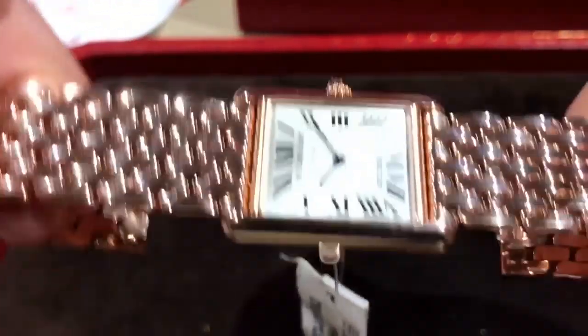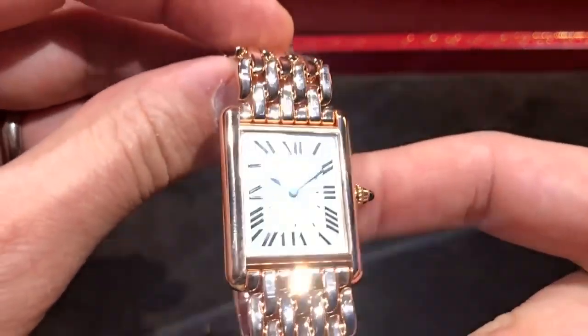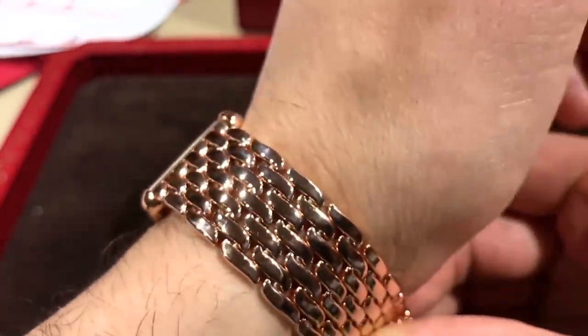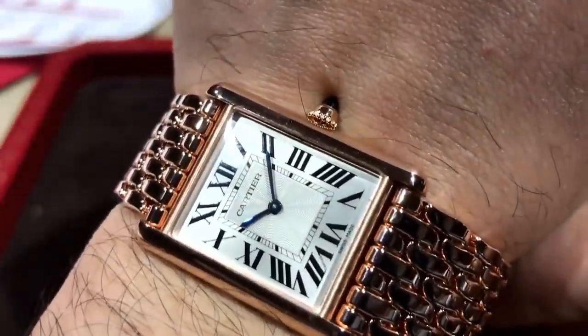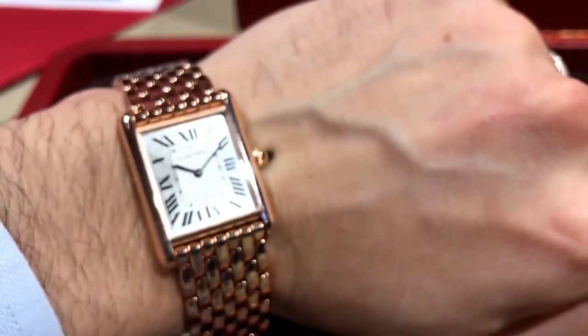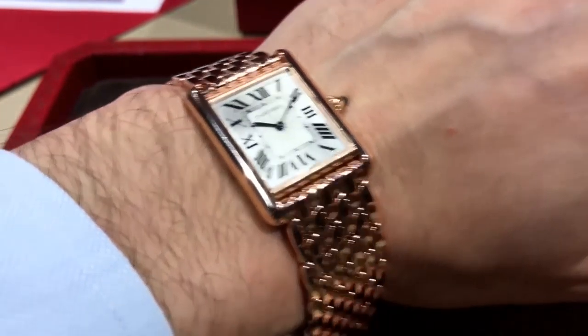The newest version of the Louis Cartier Tank now comes with a bracelet in rose gold. It's a light bracelet — I call it the flame bracelet, because each link almost looks like the flame on a candle. The large without diamonds retails for $28,700. The small without diamonds, $25,100. With diamonds, it's $31,800 and $37,400.